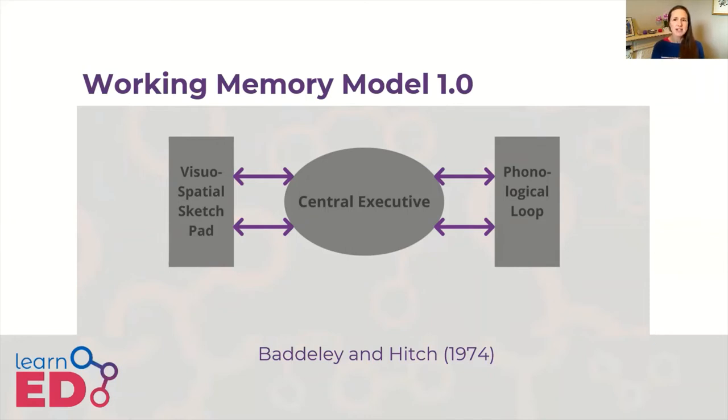The phonological loop, also known as the articulatory loop, deals with verbal speech-based information. This can be further subdivided into the phonological store, which stores the words you hear, and the articulatory process, which allows maintenance rehearsal — about two seconds worth of speech. For example, if you have to remember a code to the photocopier, someone says 'C4983', you have to keep repeating it until you get to punch it into the copier. If the information is much longer than that, we would struggle to keep repeating it and therefore we would forget it.